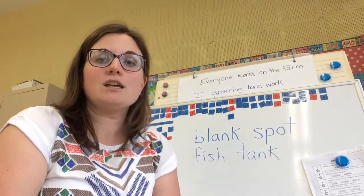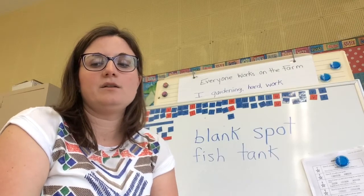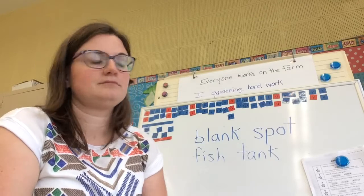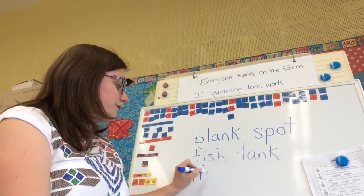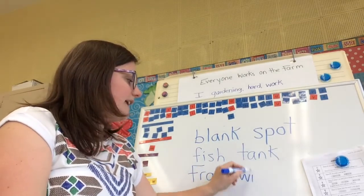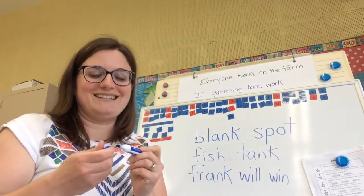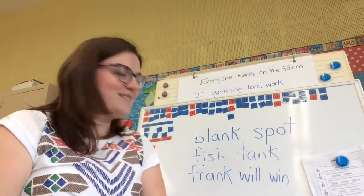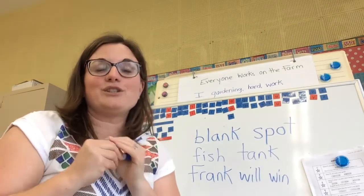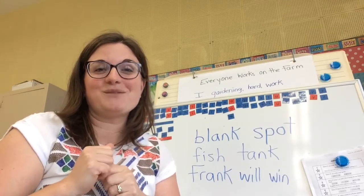Next one: Frank will win. Frank will win. Wonderful job, grade twos. Great work. Tomorrow I want you to be practicing for your spelling test for your words. And I will see you back on Friday where we'll do our spelling test.